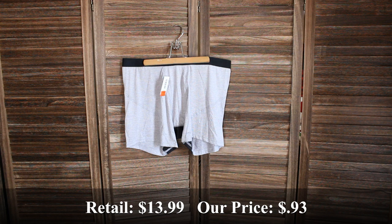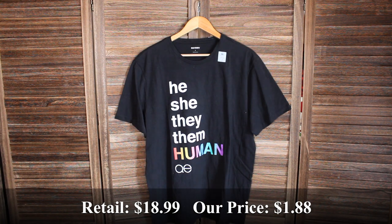These Old Navy built-in flex underwear for men in a size extra large — retail price was $13.99 and we bought them for $0.93. This unisex she/they/them human shirt in a size extra large — retail price was $18.99 and we bought it for $1.88.